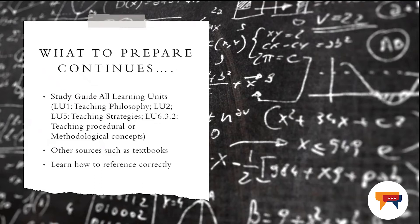Go ahead and have a look at learning unit one, which the focus is on teaching philosophies. Have a look at all those teaching philosophies and how you can be able to apply them. In this examination, I wouldn't be expecting you to cut and paste directly from the study guide into the answer paper.